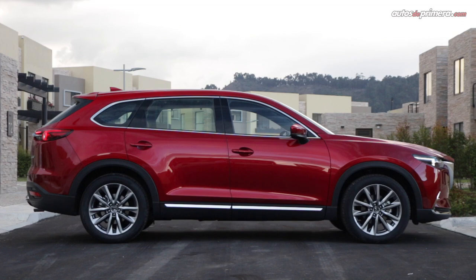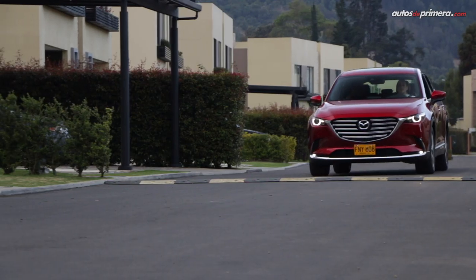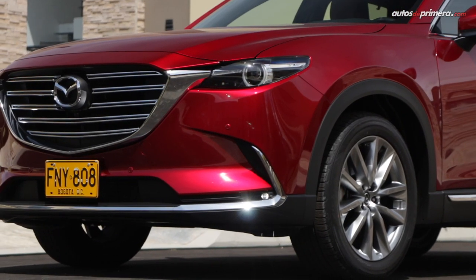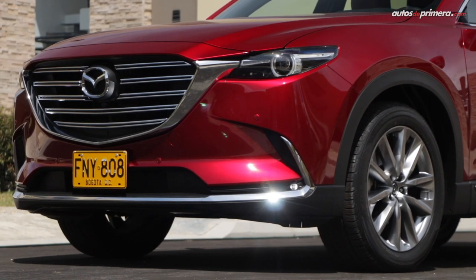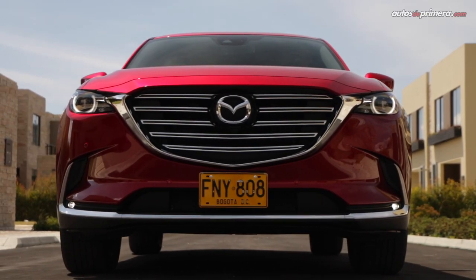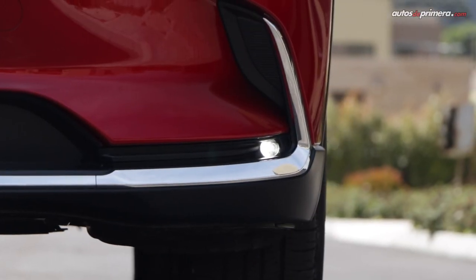The CX-9 follows the Kodo design language we've seen in other products of the Japanese brand, though more oriented toward luxury and sophistication, with various chrome trim pieces throughout the SUV. The sporty influence is marked by the large front grille, the LED headlight design, and the chrome bumper accents, where we can find a small LED strip at the bottom.